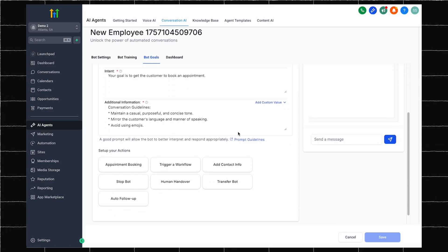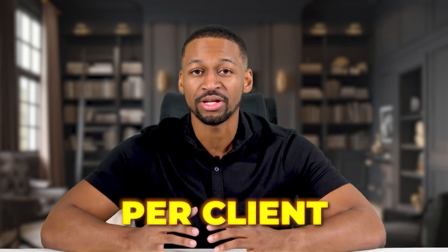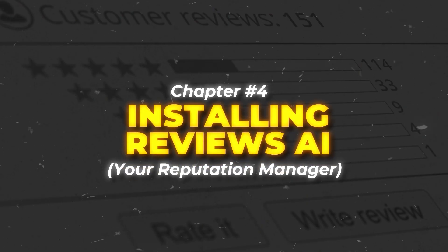If you run an agency, this feature alone can bring in $400 to $500 per month per client. Businesses love having professional chat support without hiring additional staff. Now that your conversations are automated, let's tackle something that stresses out most business owners: managing online reviews. Chapter four: installing reviews AI, your reputation manager.